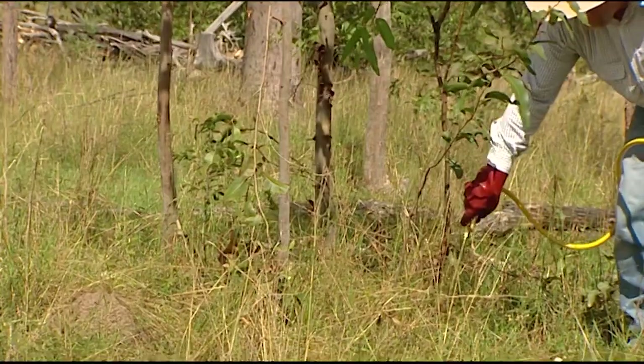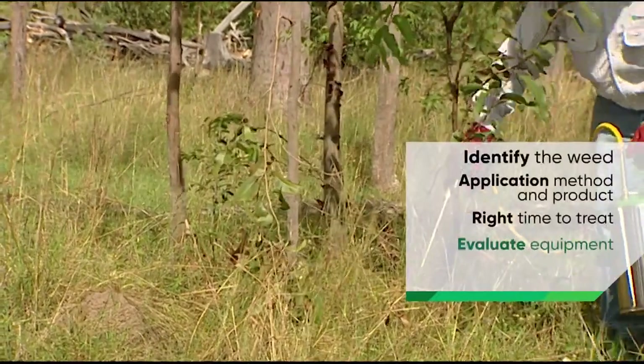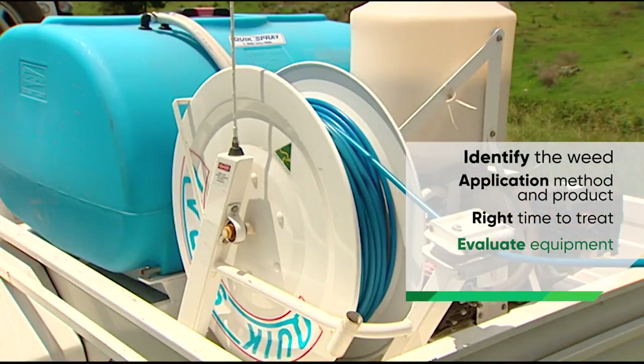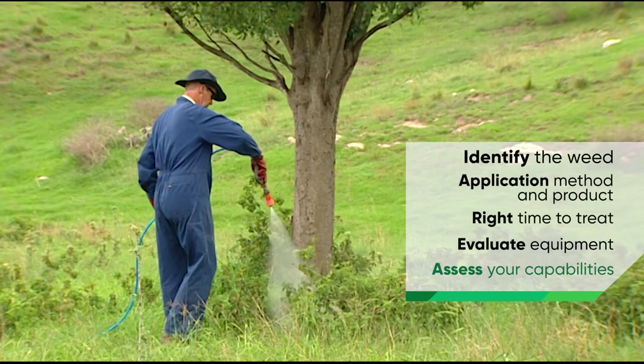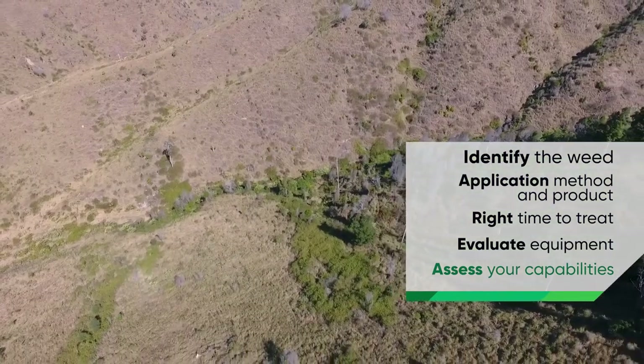Once we have determined how best to control our weeds, we need to look at the equipment required. Do we have access to appropriate equipment for the size of the job? And finally, do we have the capability to treat this target weed ourselves, or should we engage a contractor?